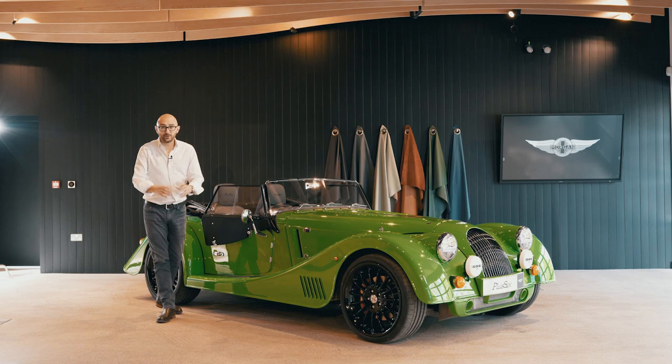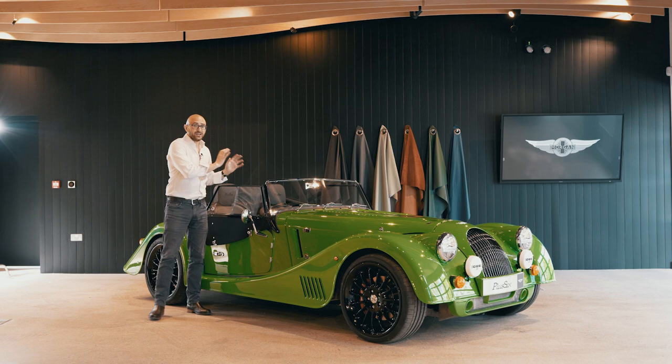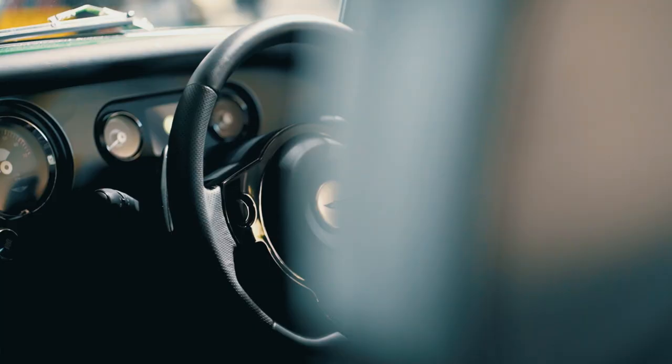The rest of the cabin comes with the modernity you're used to with the Plus 6: Bluetooth, USB sockets, heated seats, central locking, an LCD display in the instrument binnacle, and speakers moulded into the doors. The good stuff, basically.